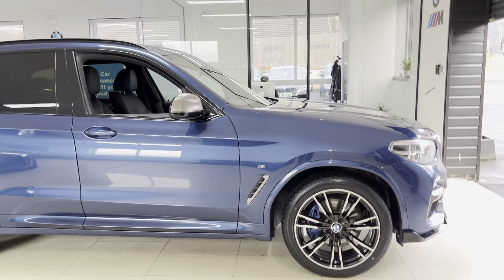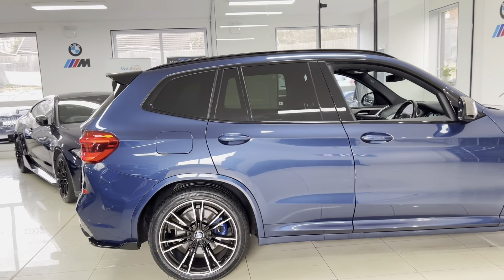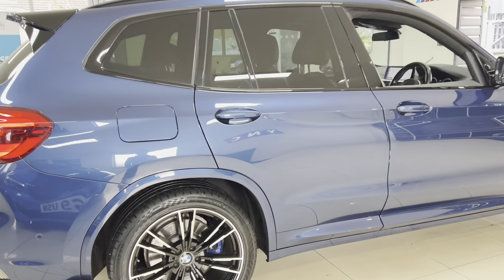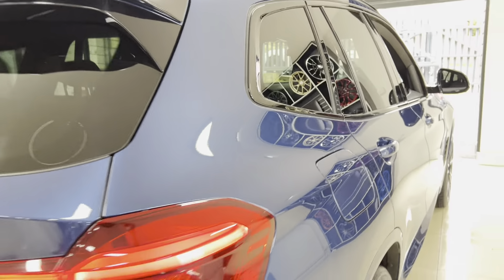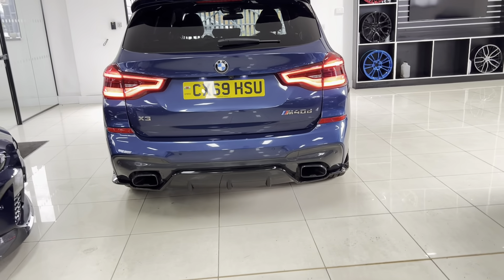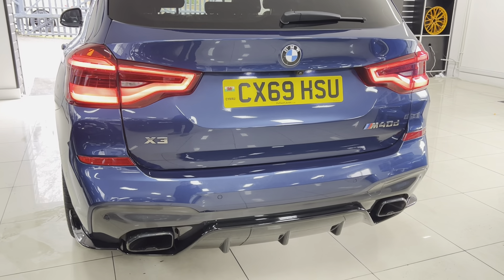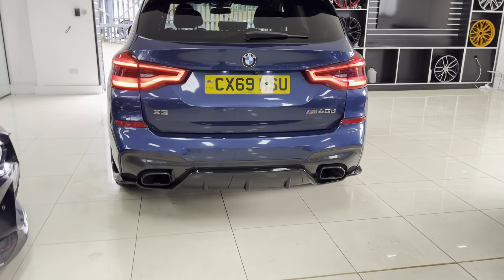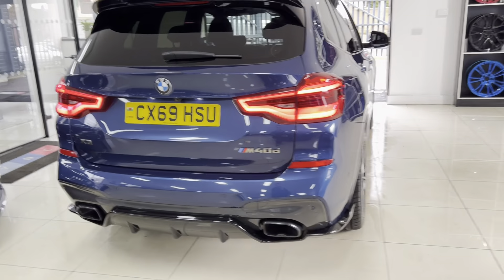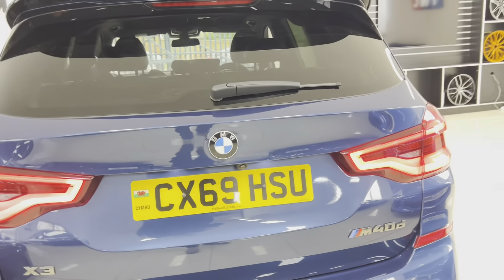Behind those brand new alloy wheels are the M brakes. Of course, being the more powerful M40d model, you'll be very glad of those uprated bigger brakes. You've also got rear privacy glass. We've added the rear spoiler and rear diffuser. At the back of the car you can see the rear diffuser sits just below the gloss black exhaust tips — and they are proper exhaust tips, not fake ones like you get on many other manufacturers. They're actually connected properly, not just there for aesthetics.